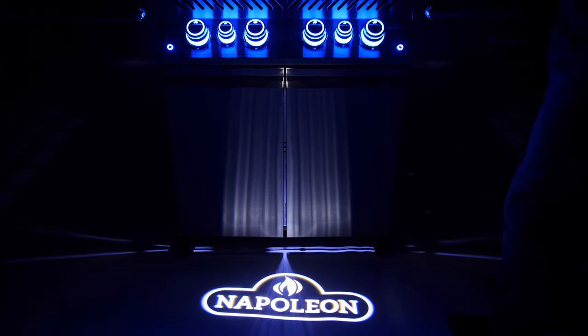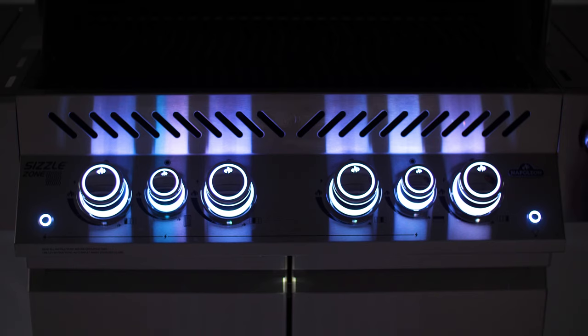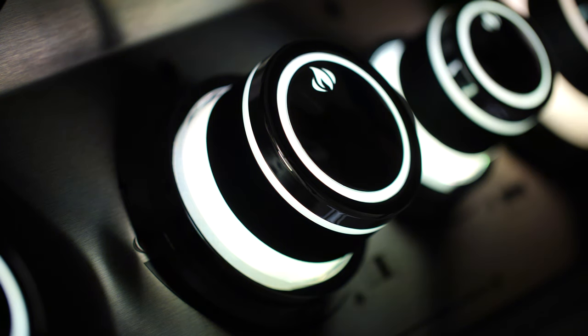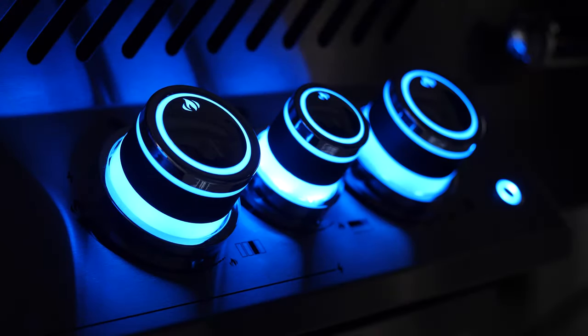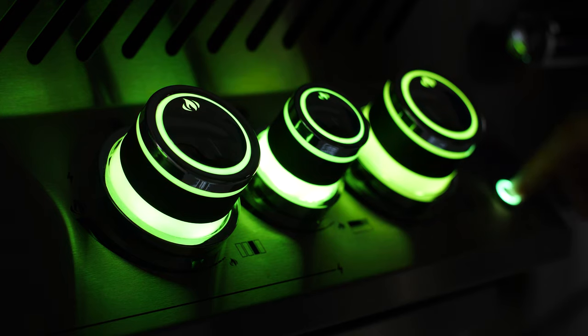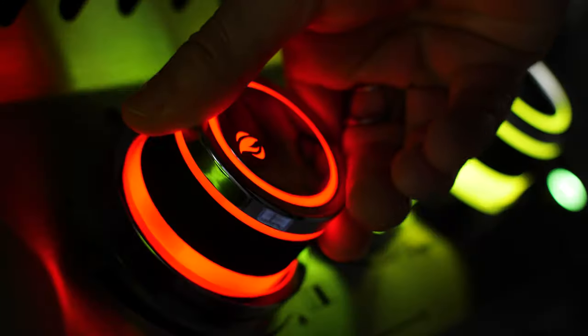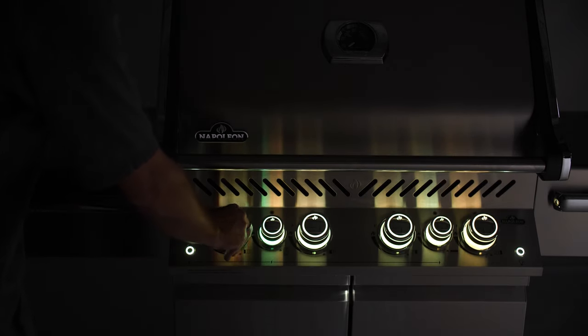The Napoleon Prestige Pro collection is built to be eye catching. The LED spectrum night light knobs of this grill can be set to any color of your choosing. When set to green, the knobs will begin to cycle the whole spectrum. It's neat to be able to let them constantly roll through colors or pause them when they hit the color you want. You might even want to set them to your favorite team color for game day. In all color modes, the knobs of the burners you turn on will glow red. This safety glow feature makes it easy to see what portions of the grill are on at night. The knobs can even be set to come on automatically when set to the motion sensor mode.